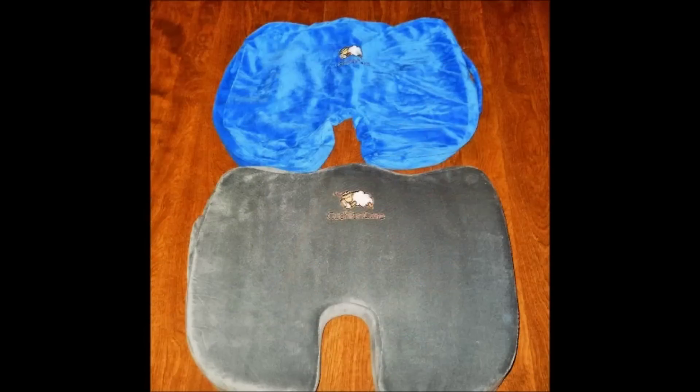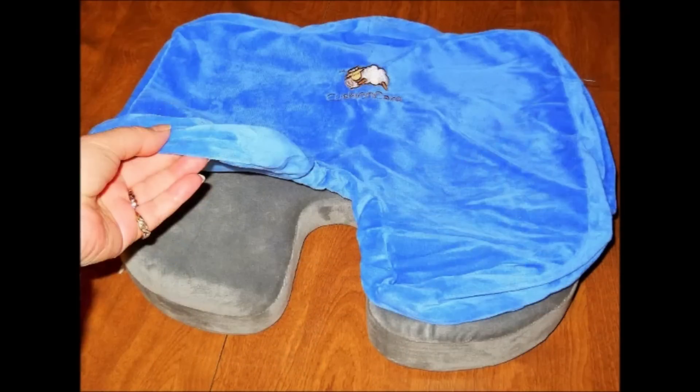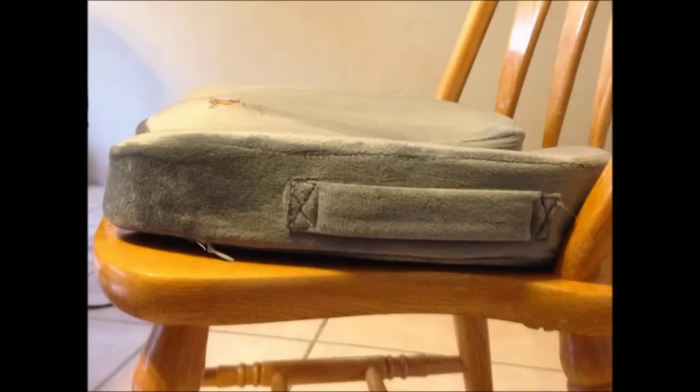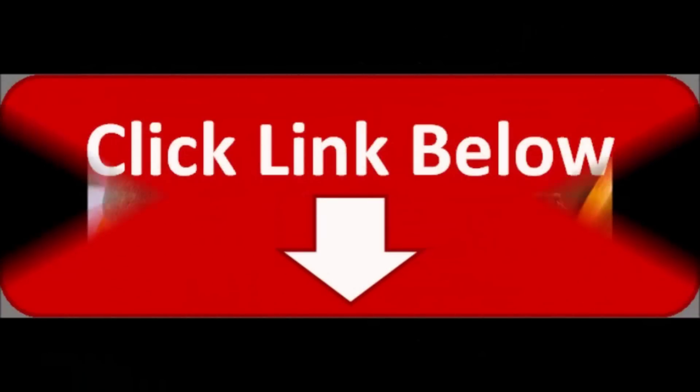Are you suffering from lower back pain? The Cushion Care Memory Foam Seat Cushion is now available at Amazon.com. Get your order now while stocks last. Just click on the link below to order this product.